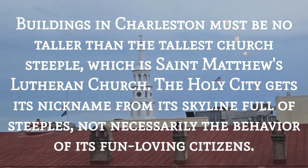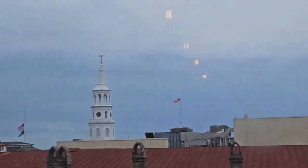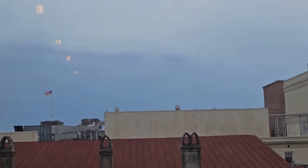The rule in Charleston is they can't build higher than the highest steeple, which is good because it keeps the aesthetics.